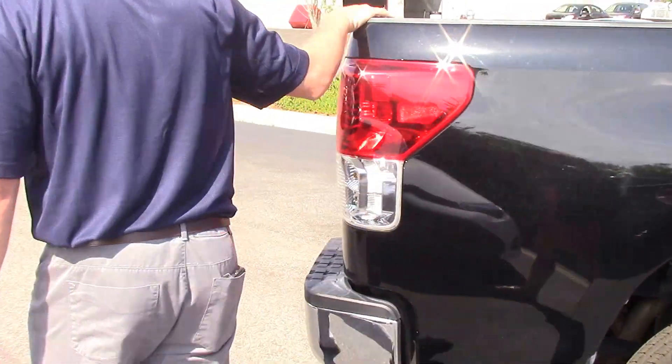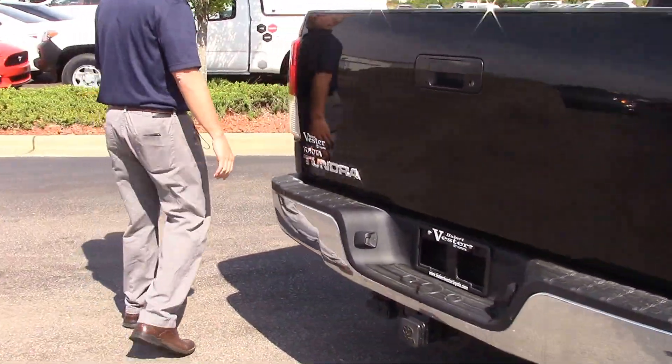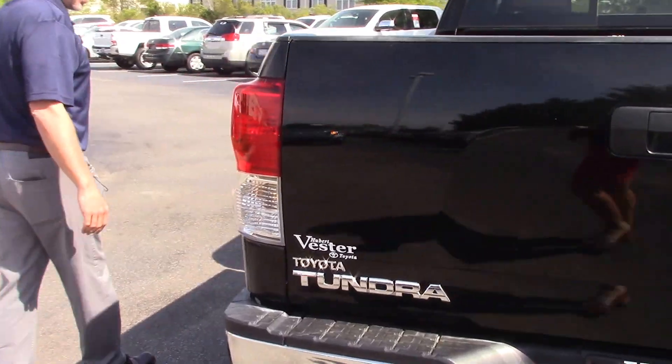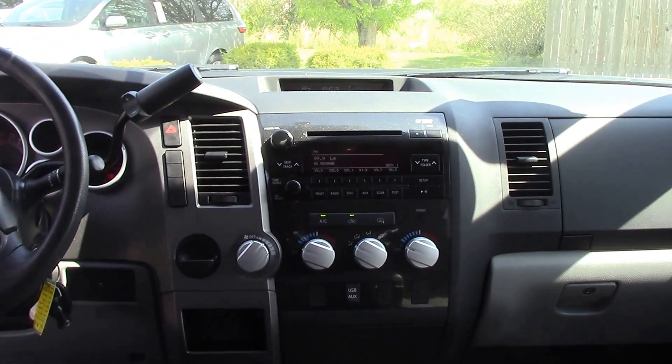Come around to the back — you can see here we've got the tow package as well. We'll come around to the inside and get a better look. Very clean vehicle, very well kept. Previous owner took good care of it.